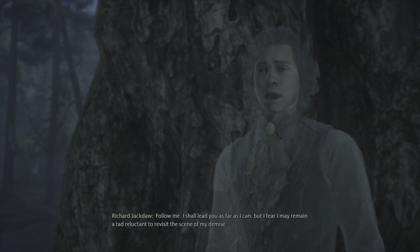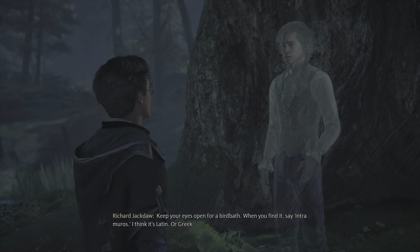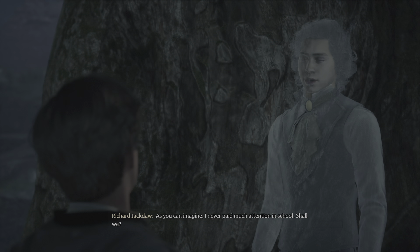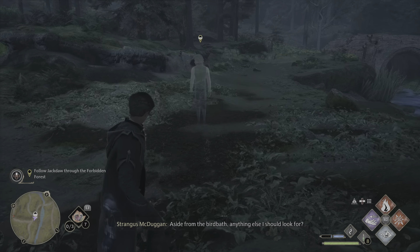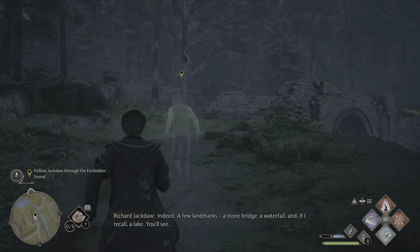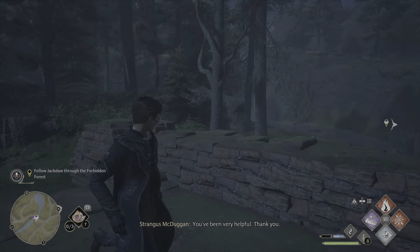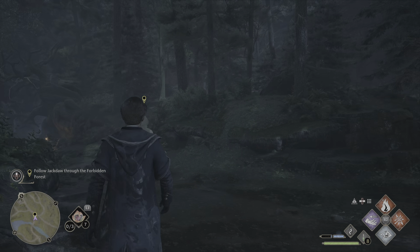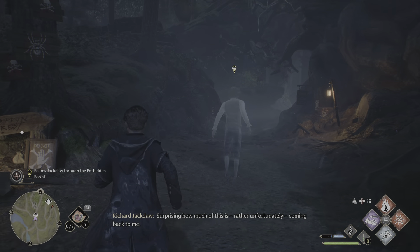Jackdaw says he'll lead us as far as he can but fears he may be reluctant to revisit the scene of his demise — understandably. When we find it, we say 'infra muros' — I'd say that's Latin but he never paid much attention in school. He leads us through the creepy forbidden forest, mentioning a stone bridge as a landmark. There are some animals around — they've all been friendly so far, although some of those noises don't sound too friendly.